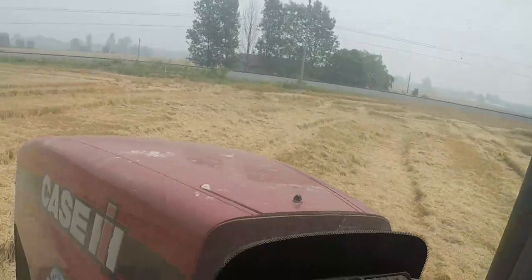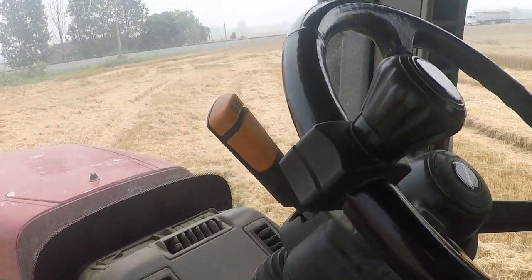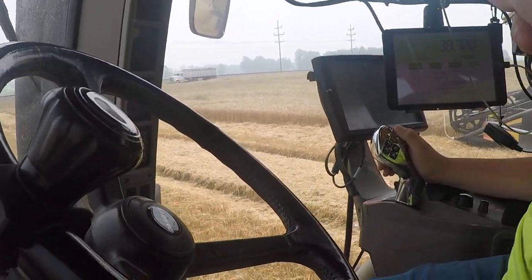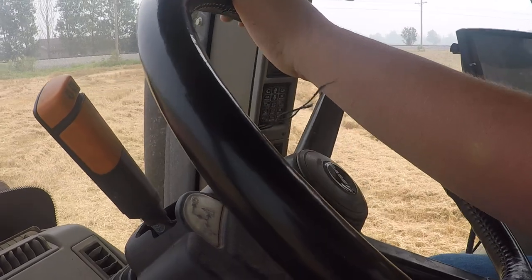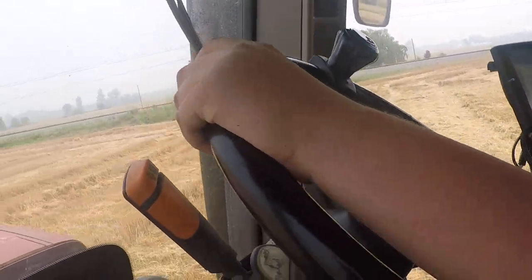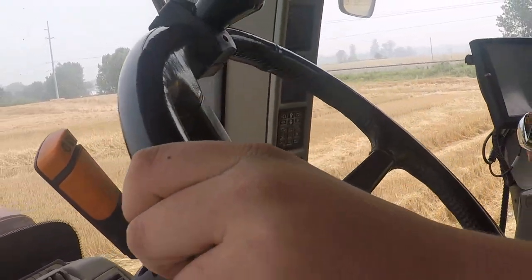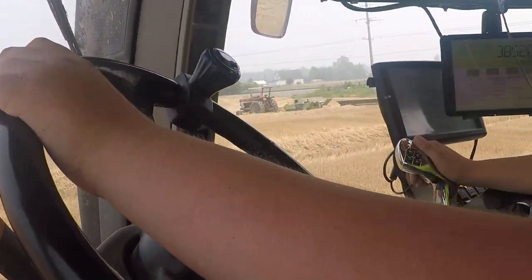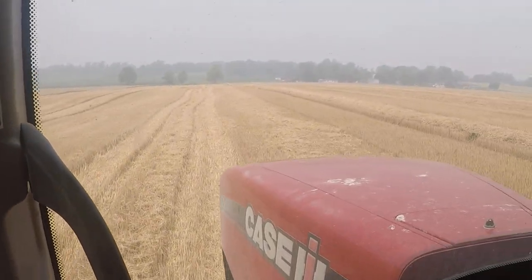My camera is in the house, so hopefully I'll be able to go get it in a little bit. Our new grain cart is going to have like two monitors — one for gross bushels and everything, and then a second monitor for cameras. We got a camera on the auger, and there are cameras on that thing.